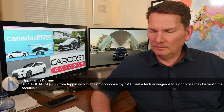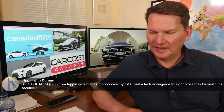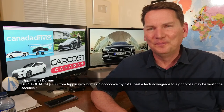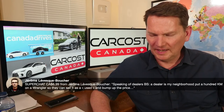James loves his CX-30 but wonders if a GR Corolla would be worth the tech downgrade. I don't know how you call it a 'good' downgrade — that GR Corolla with all that power and all-wheel drive is quite the car.